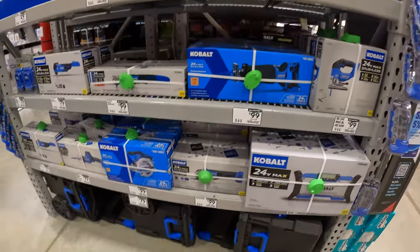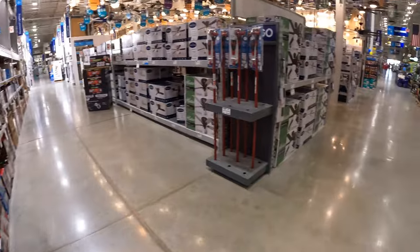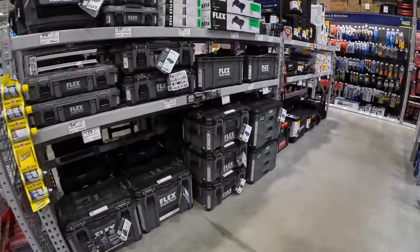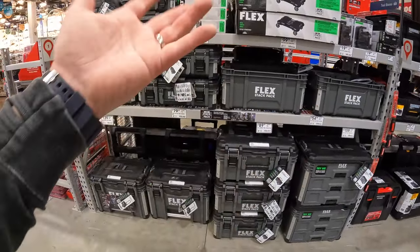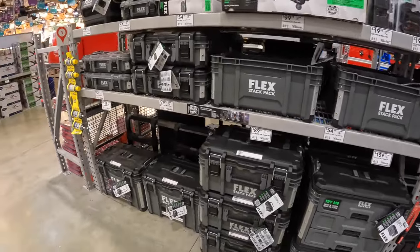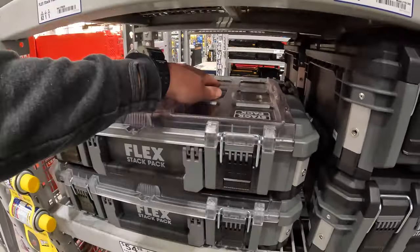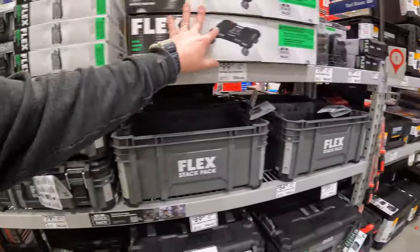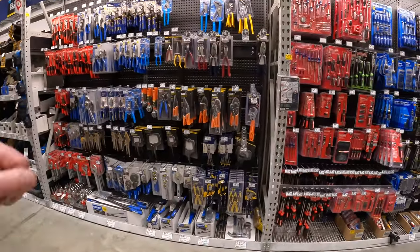I don't see any other markdowns there. Let's see if there are any markdowns on Flex Stack Pack stuff — not really. I say this a lot, but the Flex Stack Pack stuff is my favorite. I love Flex — I love the color, the design, the functionality, and the way the units lock into each other. Flex Stack Pack is a good way to go.